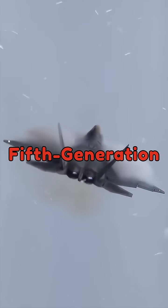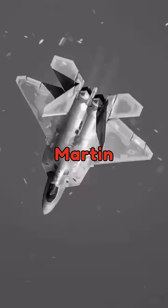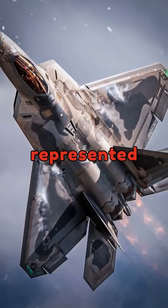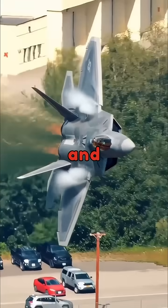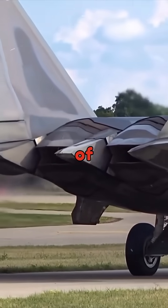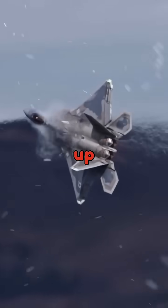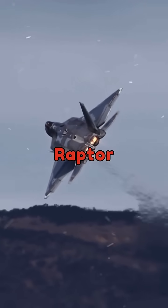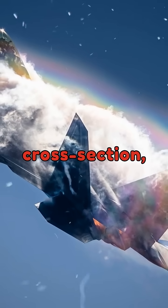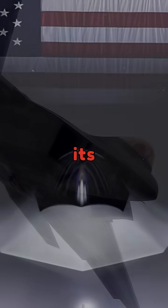The first fifth-generation fighter was superior in stealth and speed with super-cruising technology — the Lockheed Martin F-22 Raptor. The F-22 wasn't just an incremental improvement; it represented a paradigm shift in fighter design and capability, pioneering the technologies that define fifth-generation combat aircraft. It features two-dimensional thrust vectoring, allowing it to direct engine exhaust up or down. The Raptor carries its primary air-to-air and air-to-ground weapons internally, which reduces its radar cross-section, maintaining its stealth capabilities, and also decreases drag, improving its performance.